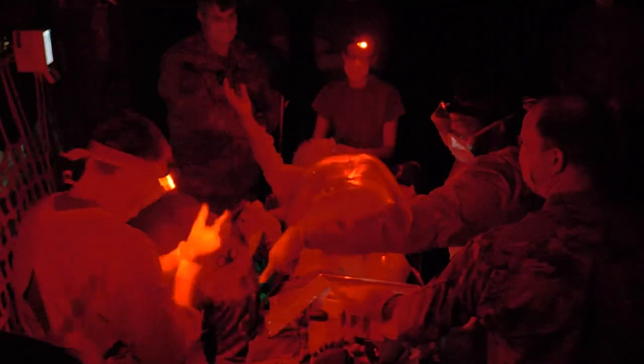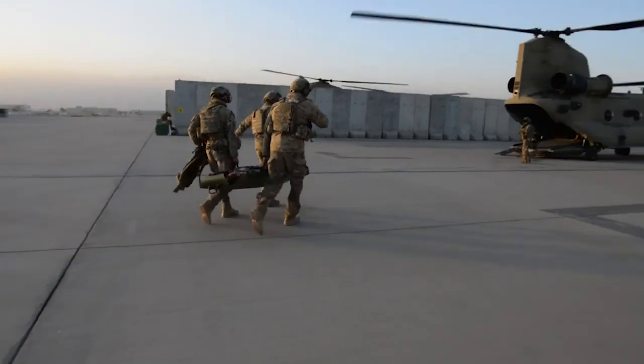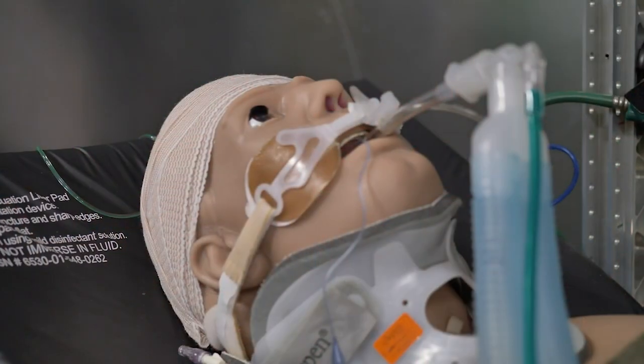For every single course, our instructors also recreate every scenario students might experience with patients. This includes extensive research to provide the latest in medical simulation technologies, which enhances realism and places students in the most immersive environment possible. In fact, USAF SAM's simulation program is the only nationally certified medical simulation program in the Air Force.